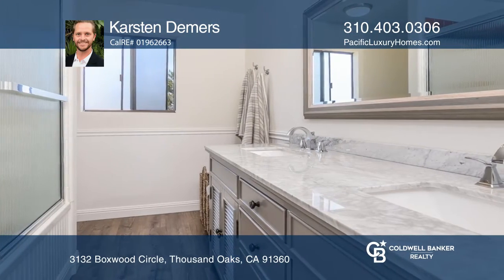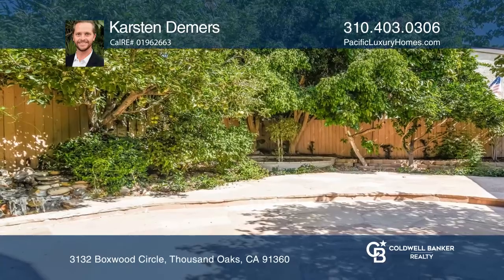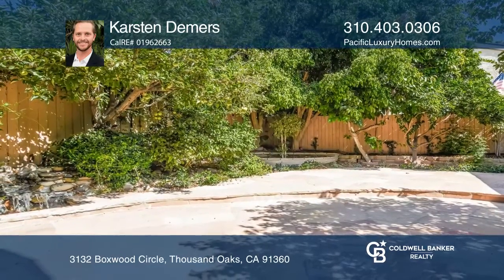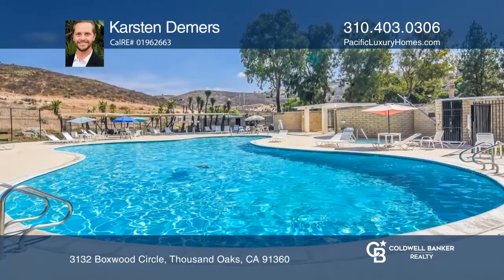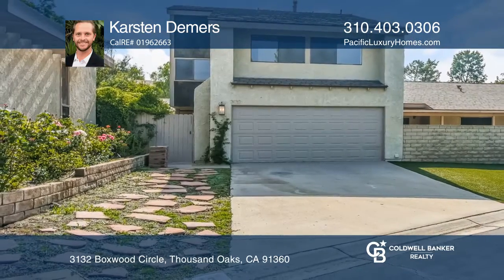The interior features an updated kitchen, powder room, and master bathroom. Don't miss the chance to call this beautiful townhouse your home. Learn how to make this home yours with a call to Karsten Demers.